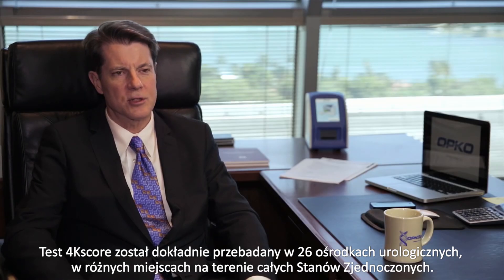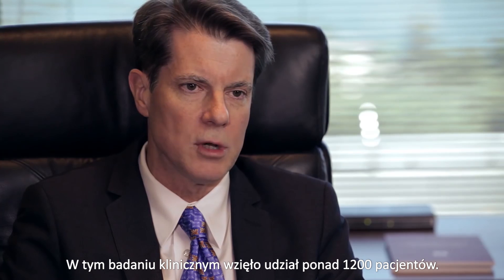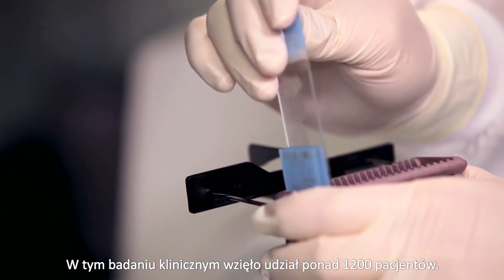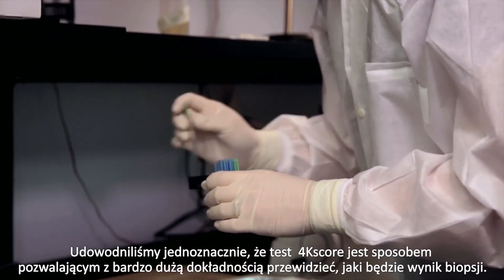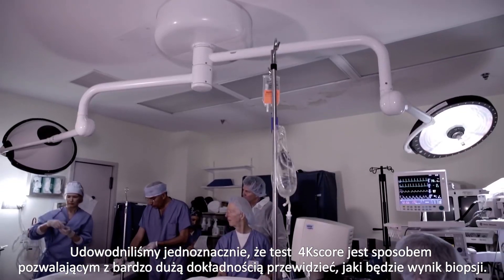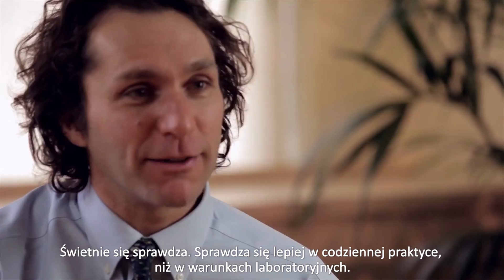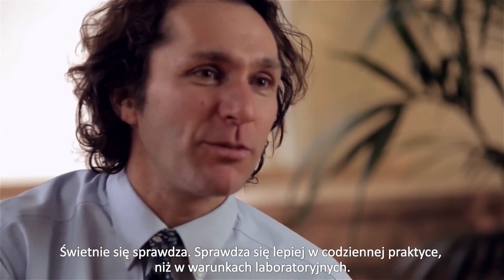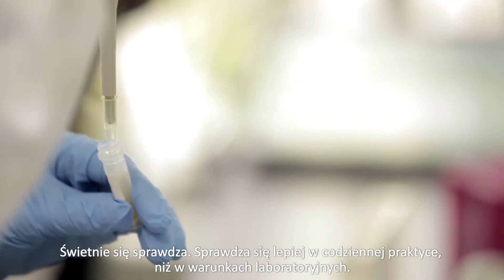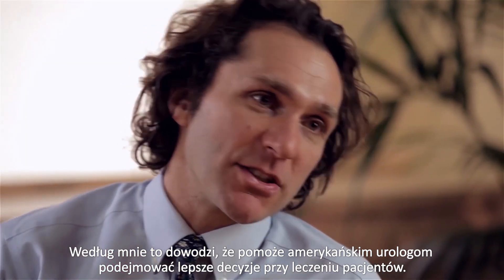The 4K score test was extensively validated in 26 urology centers across the United States. We collected over 1,200 patients as part of that clinical study and have shown conclusively that the 4K score test is a highly accurate way to predict the outcome of a biopsy. In fact, it works better in routine practice than it did in our research setting, which suggests it would help American urologists make better decisions for their patients.